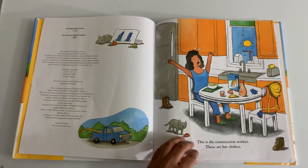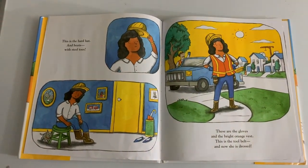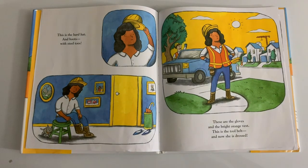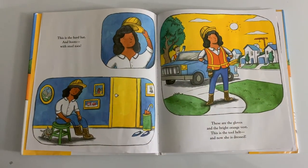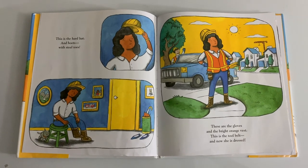These are her clothes. This is the hard hat and boots with steel toes. These are the gloves and bright orange vest. This is the tool belt, and now she is dressed.